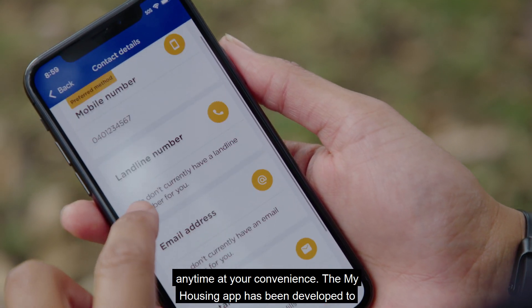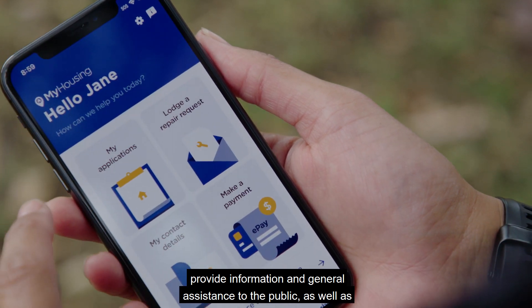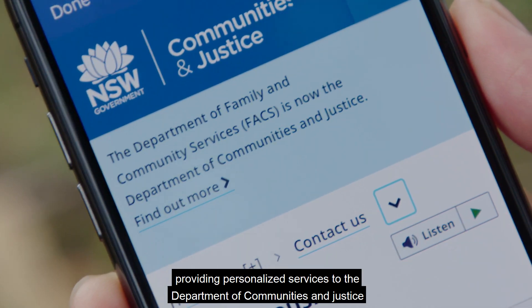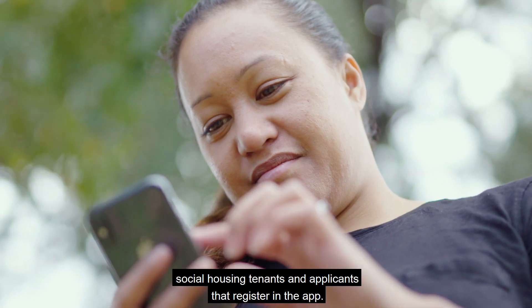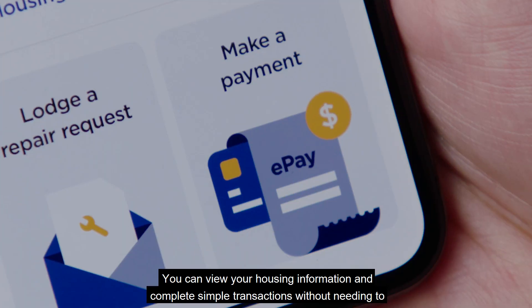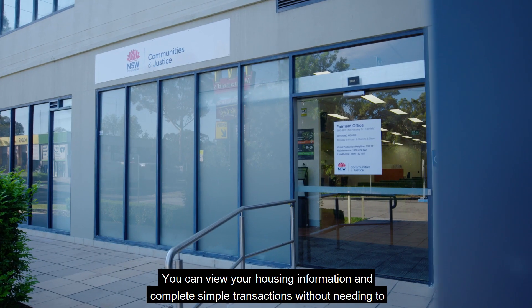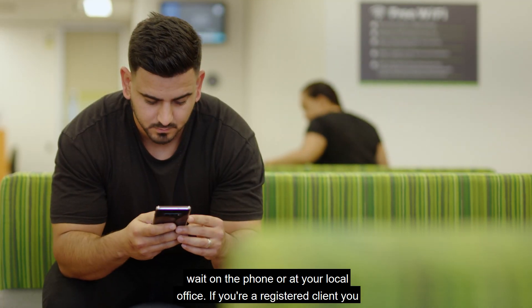The My Housing app has been developed to provide information and general assistance to the public, as well as providing personalized services to the Department of Communities and Justice social housing tenants and applicants that register in the app. You can view your housing information and complete simple transactions without needing to wait on the phone or at your local office.